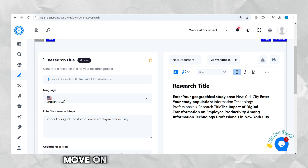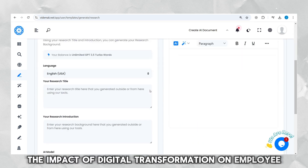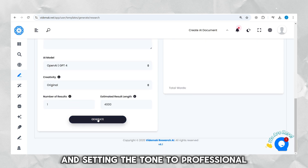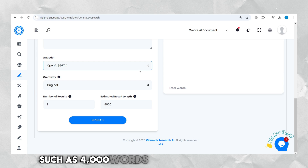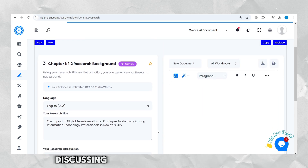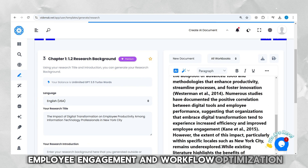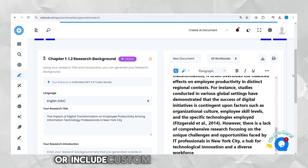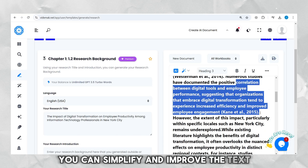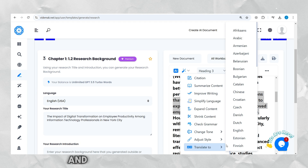Once you have the title, move on to the background section. Paste your title into the input box and customize your output settings, choosing original for unique content and setting the tone to professional. Specify the length, such as 4,000 words for a detailed overview, and click Generate. The AI will create a comprehensive background section discussing how digital transformation influences productivity through technology adoption, employee engagement, and workflow optimization. Add citations automatically or include custom references as needed. You can then simplify and improve the text by selecting paragraphs and using the Simplify and Grammar Check tools, making the content more precise and easier to understand.